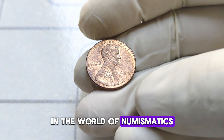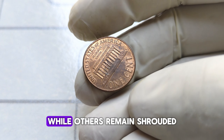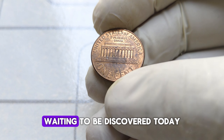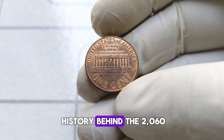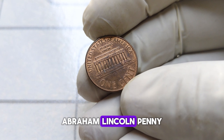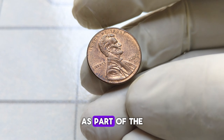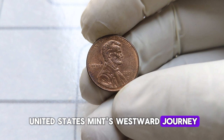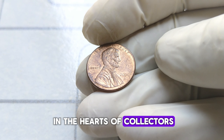In the world of numismatics, every coin tells a story. Some tales are well-known, while others remain shrouded in mystery, waiting to be discovered. Today we embark on a journey to uncover the fascinating history behind the 2006 Abraham Lincoln penny, a coin with a value that may surprise you. Released as part of the United States Mint's Westward Journey series, the 2006 Abraham Lincoln penny holds a special place in the hearts of collectors.